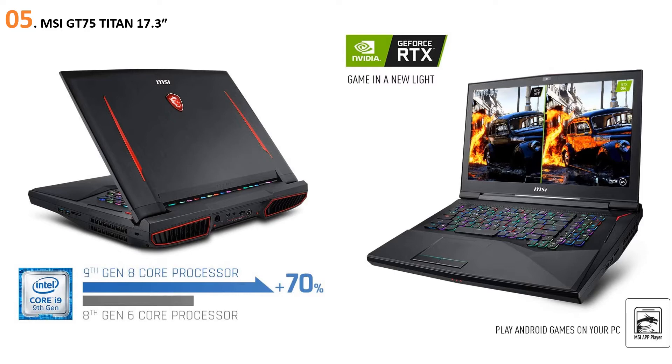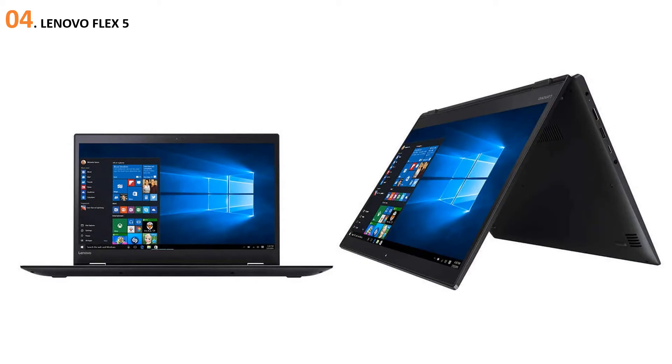At number four, the Lenovo Flex 5. This 15-inch variant from Lenovo is one of the thinnest laptops in this category — it is just 0.8 inches thick. Moreover, its aluminum chassis is durable and lightweight. This laptop flaunts a black charcoal look with simple and clean aesthetics, and a 360-degree display hinge allows it to switch between a laptop and a tablet smoothly.